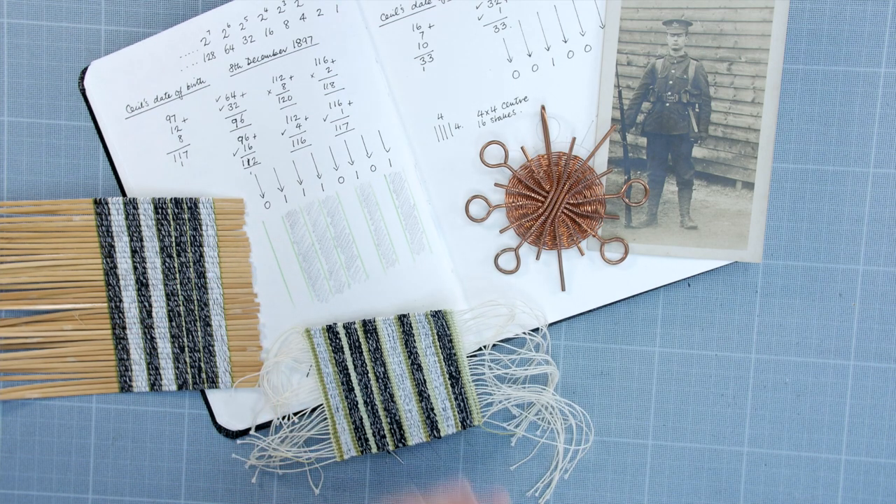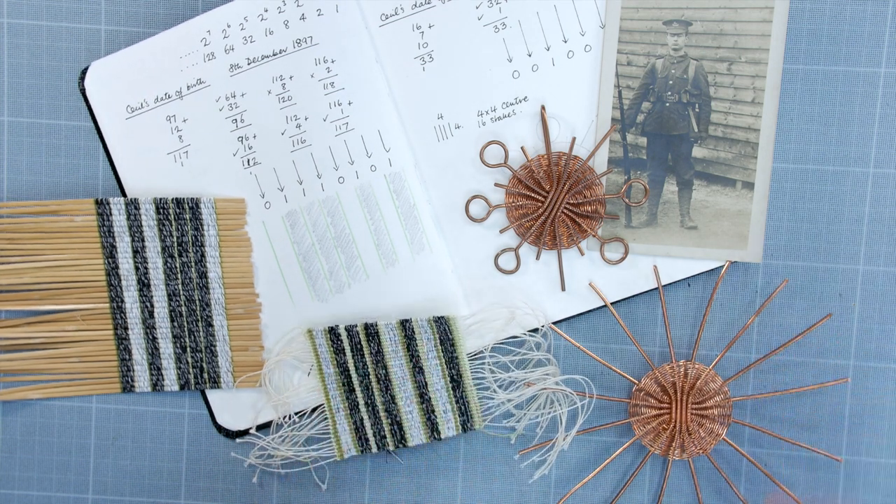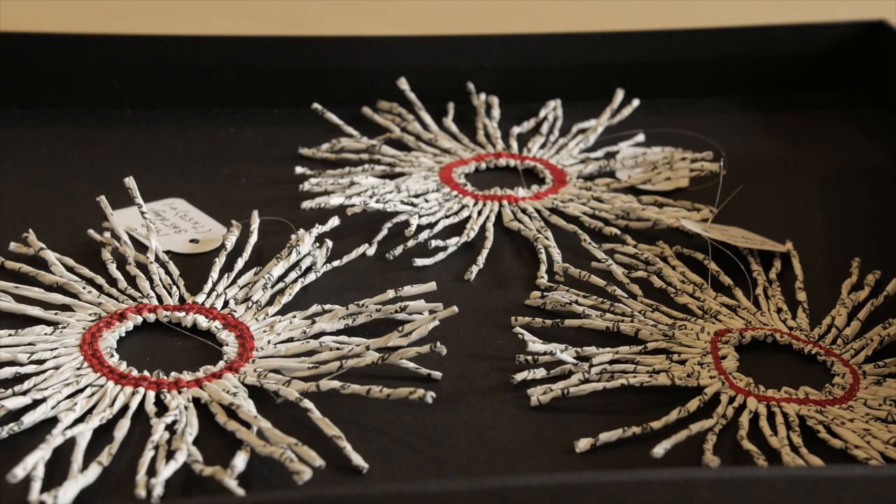My grandmother kept her photograph of Cecil for over 76 years in mint condition, and that seems a very long time to continue that act of remembrance. So I've created some little motifs woven in paper and threads, and each one represents one year of remembering.